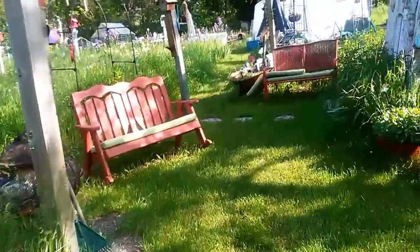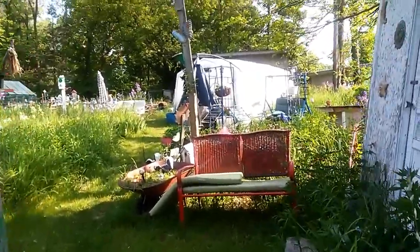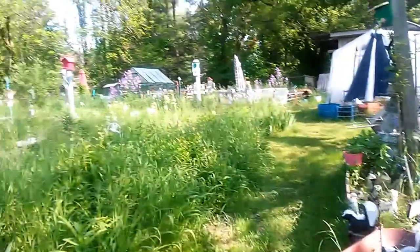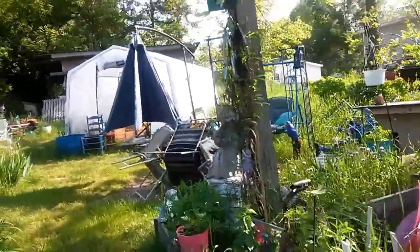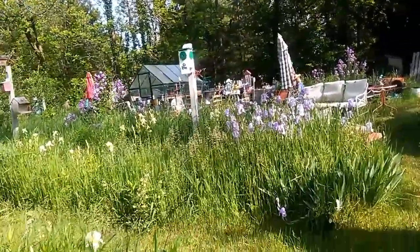I'm walking out with the dogs to dump the compost, barefoot. Gotta be careful sometimes out here — you might step on bees or something. See all the flowers blooming, sun shining from that side because it's morning.